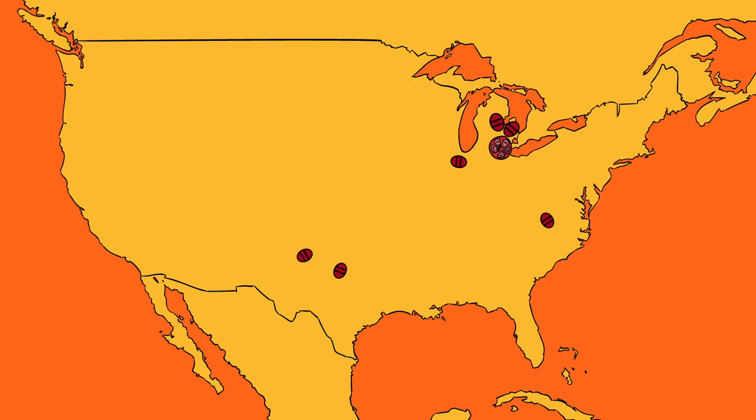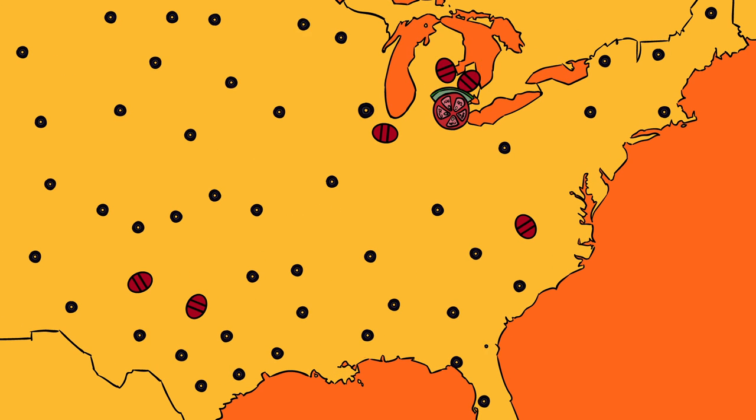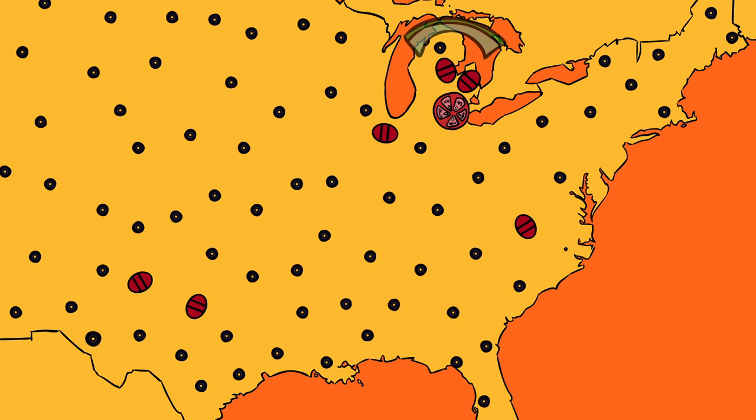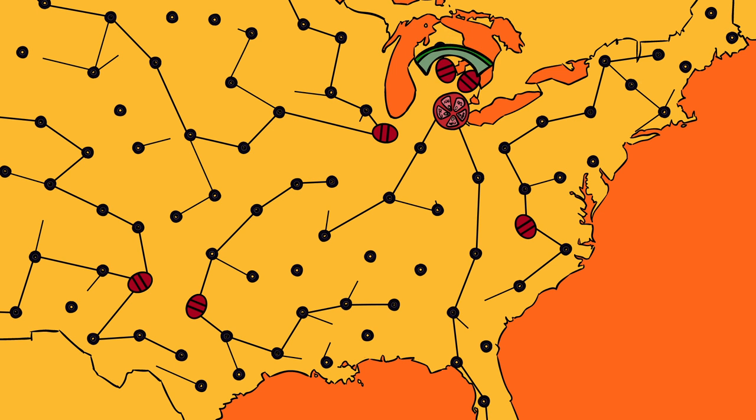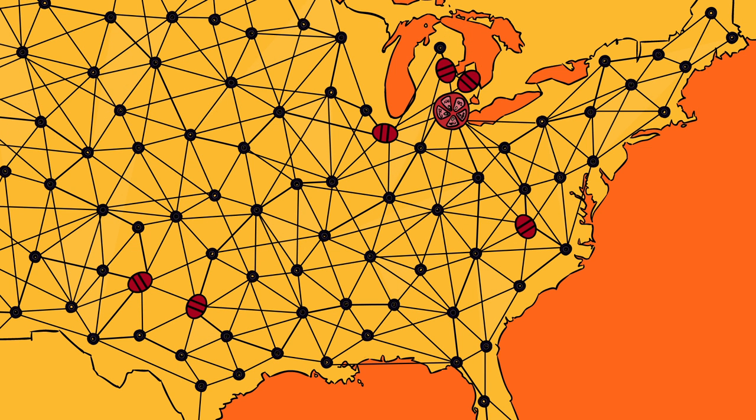And Caesars Vision's infrastructure is strong. It's built on a network of seven data centers located across the United States and supported by a state-of-the-art network operations center in Detroit that ensures all Little Caesars systems are up and running.